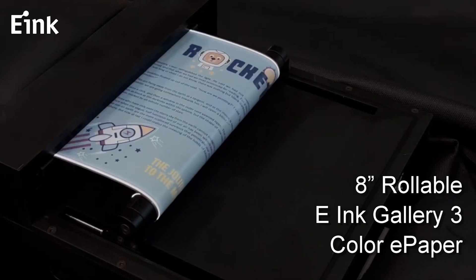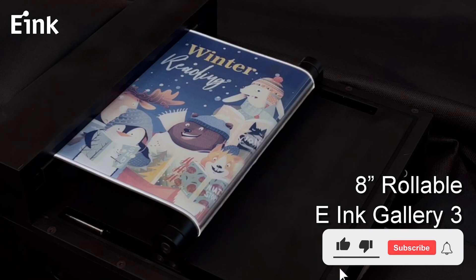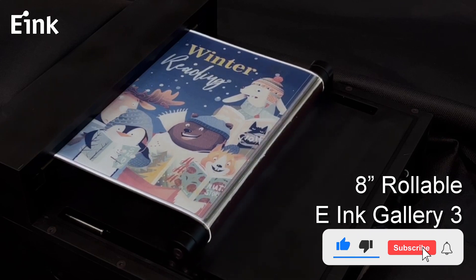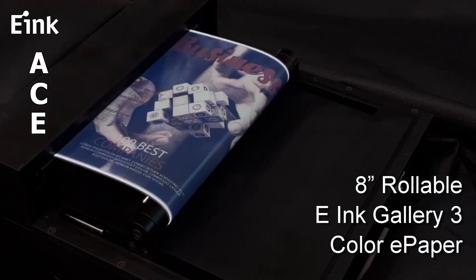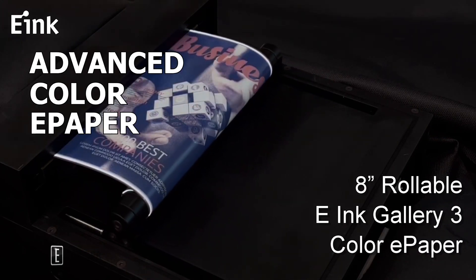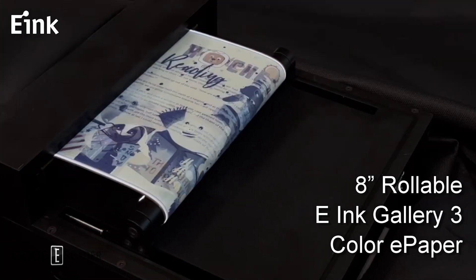E-Ink has just announced Gallery 3, a new color e-paper that will power the next generation of e-readers and e-notes alike. This technology employs ACE, or Advanced Color e-paper, which can display over 50,000 colors through a four-particle e-ink system.